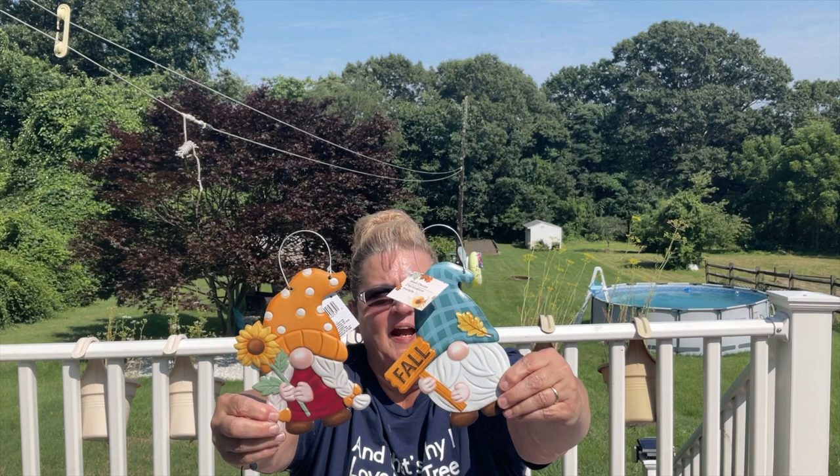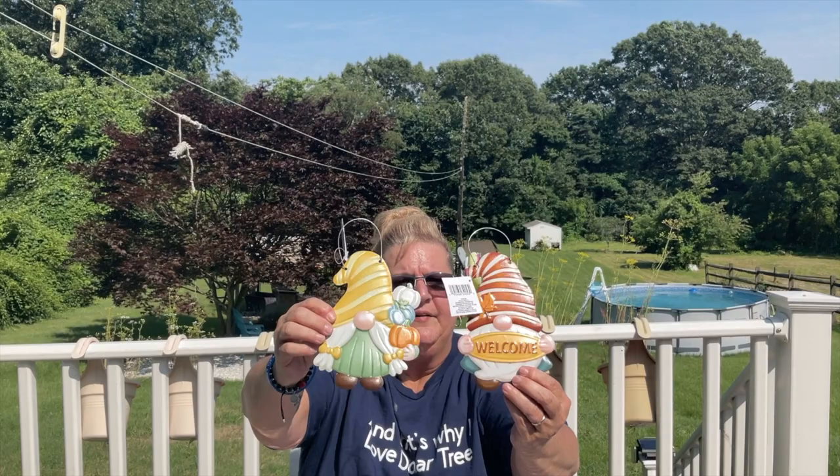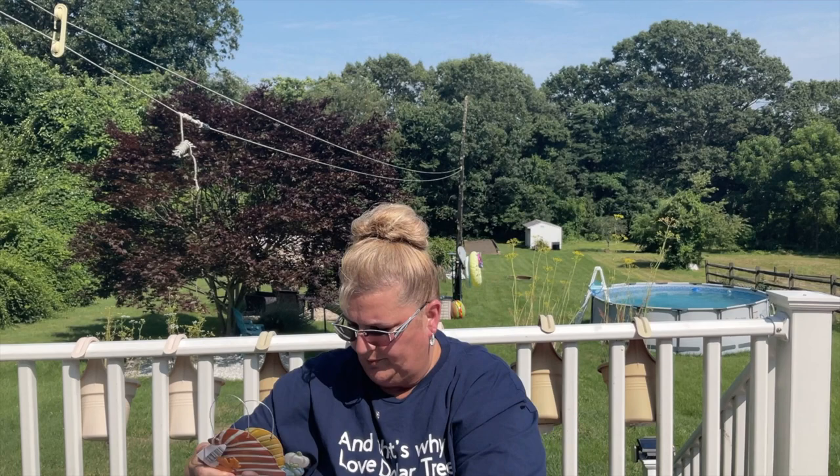My sister loves gnomes — I like them, she loves them. I picked these up for her. There are two misters and two misses — they're adorable. I don't think they had these ones last year. So cute!